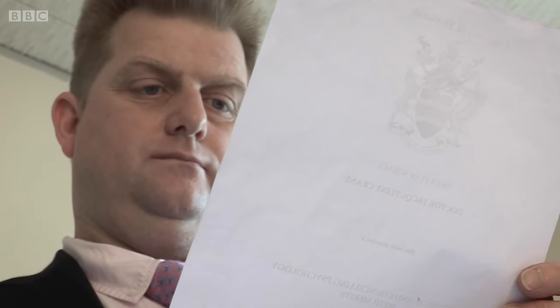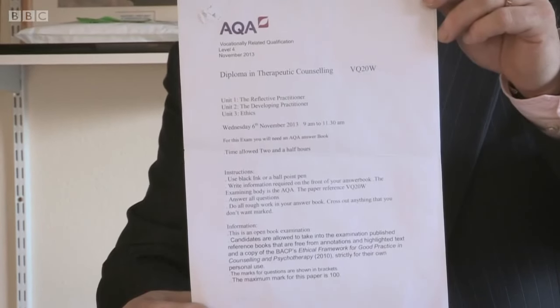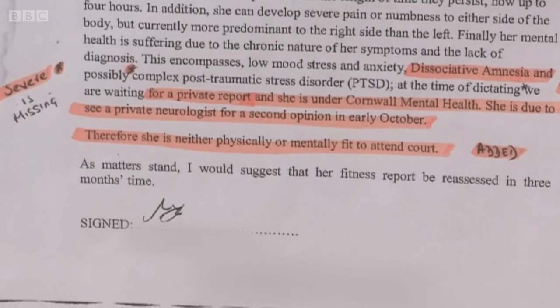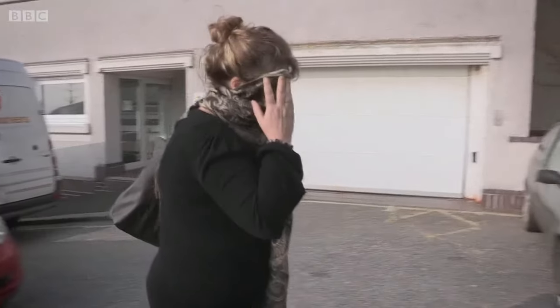Jacqueline Crane had never been registered with the AQA, but she'd falsely reproduced the organisation's logo to convince her students the course they were paying for was real. Eventually DC White had enough information to charge her, but before court proceedings began, she produced a doctor's letter stating she was neither physically nor mentally fit to attend court. When DC White contacted Crane's GP, he discovered the letters — like her credentials and course — were fake.